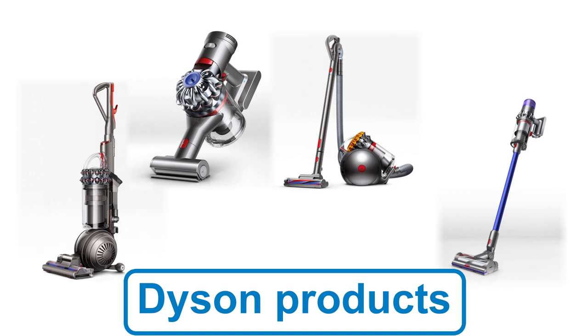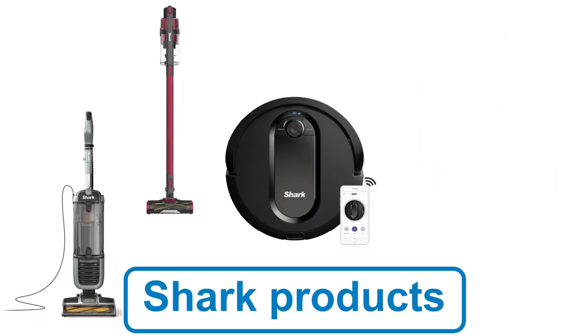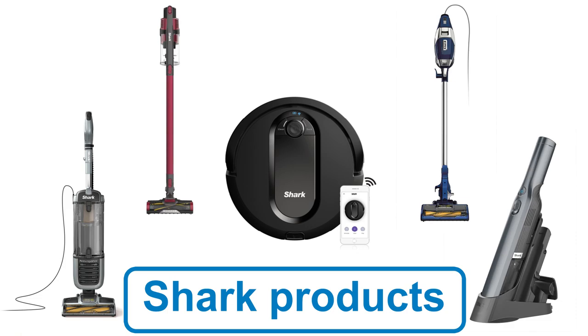The main differences between Shark and Dyson are price, suction, and weight. In general, Dyson vacuums have more suction but they tend to be heavier and more expensive. Shark vacuums are lighter and less expensive but don't have as much suction.